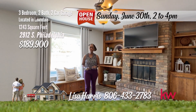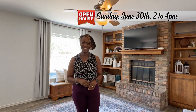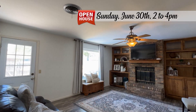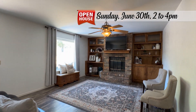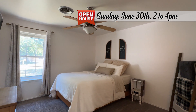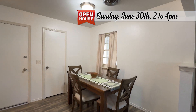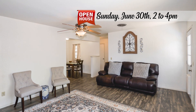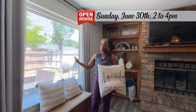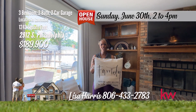Have I got a sweet deal for you — this cute, darling, and precious home on Philadelphia is move-in ready with updated windows, flooring, and bathrooms. Nestled in Lawndale, this charming starter home on a serene street offers a haven of peace. Recently spruced up with newer paint and flooring, it exudes modern charm and comfort. The kitchen and dining are the place to gather or entertain. The owner's suite is spacious. Enjoy the freshly renovated bathrooms featuring newer vanities, mirrors, and flooring. With attention to detail including new light fixtures and refreshed doors, this home is a delightful blend of style and convenience. For your personal tour, call Lisa Harris at 806-433-2783.